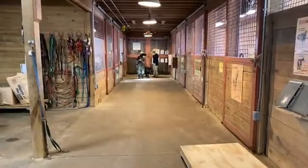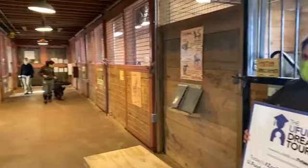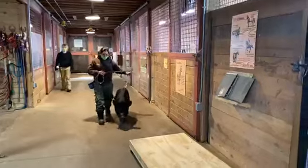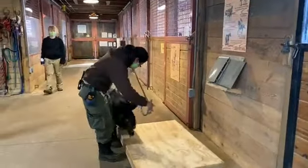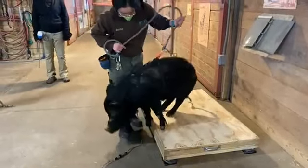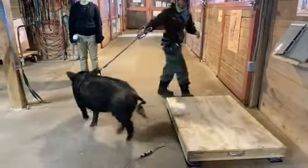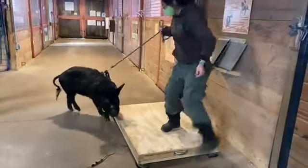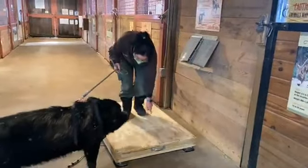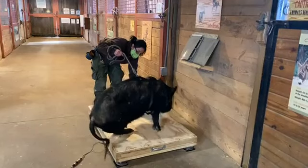So we'll have her come up here. She does have a harness that she wears for this. She loves coming out for walks. Sometimes she'll go visit other animals here at the farm as well. Sometimes it takes a few shots, but she's pretty used to the whole procedure. We do weigh monthly with all our animals here on the farm.